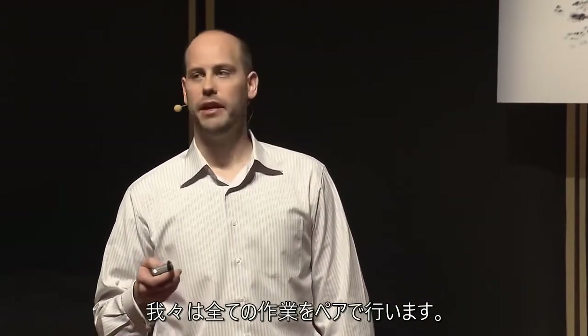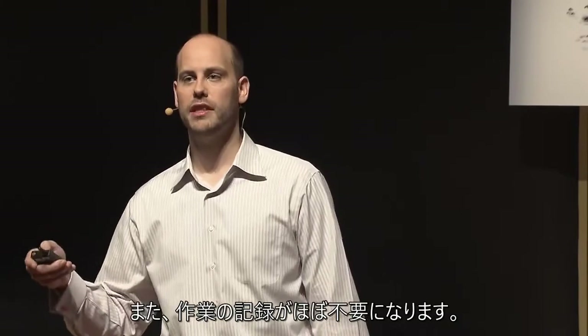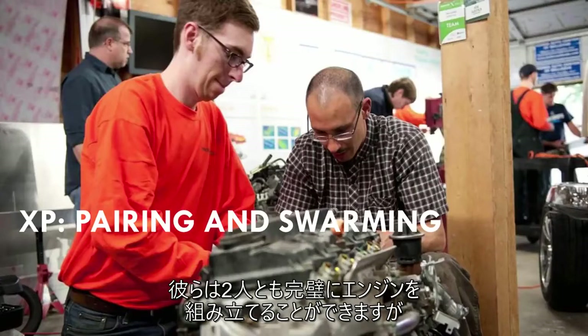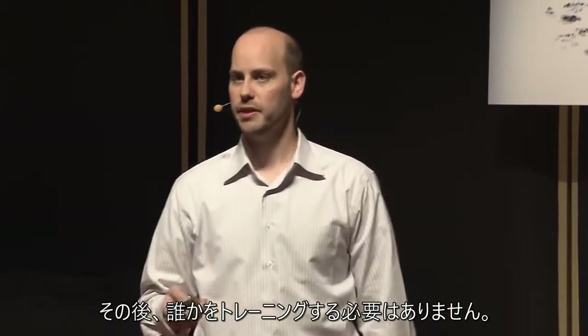We do all our work in pairs. This avoids time spent training that's not productive, and it also eliminates the need for most types of documentation. Martin Val and Kurt Roy are building one of our engines. They both perfectly know how to do it, but they're able to share all that knowledge while working without then having to up-train someone afterwards.